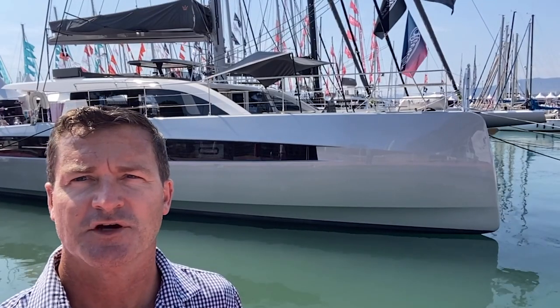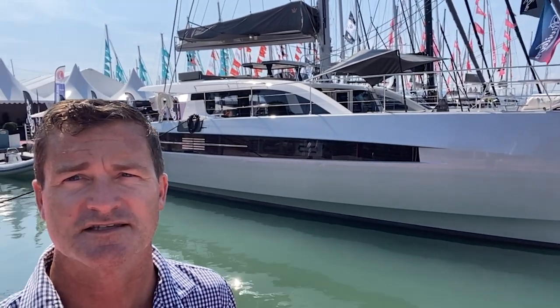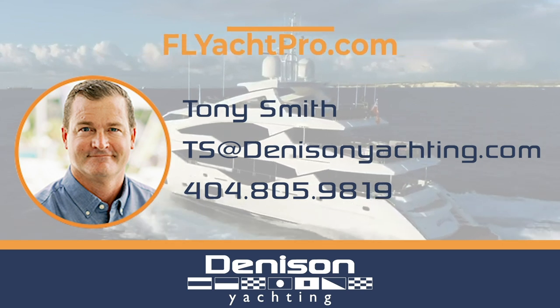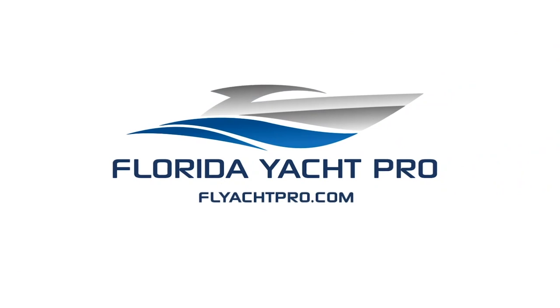On behalf of myself, Tony Smith, and the rest of the team at Denison Yachting, thanks for checking out the Privilege 580. If you're in the market for a boat like this this season, please feel free to reach out directly at the contact information below. For additional information, please email me at ts@denisonyachting.com. Also feel free to text me at 404-805-9819. Don't forget to like, subscribe, and comment below, and be on the lookout for additional videos.